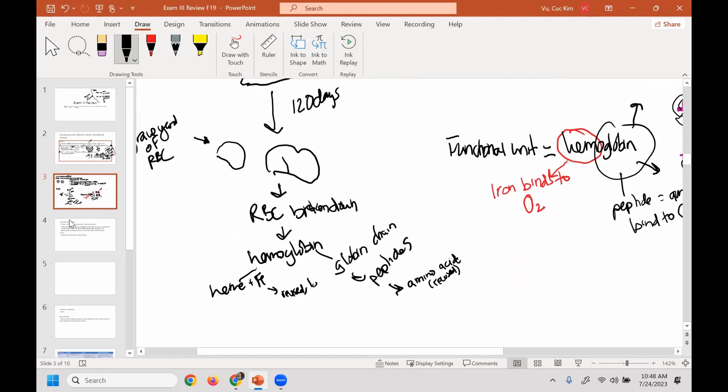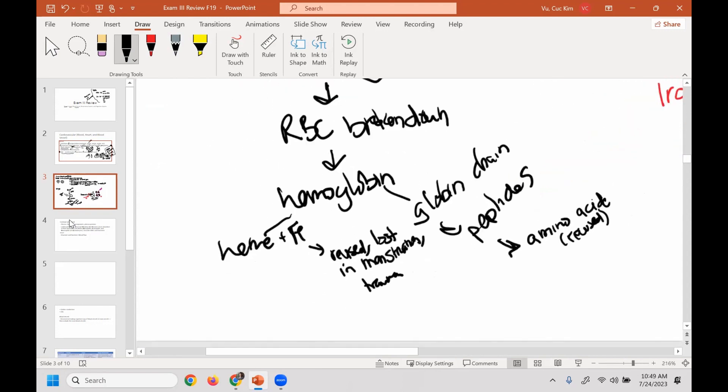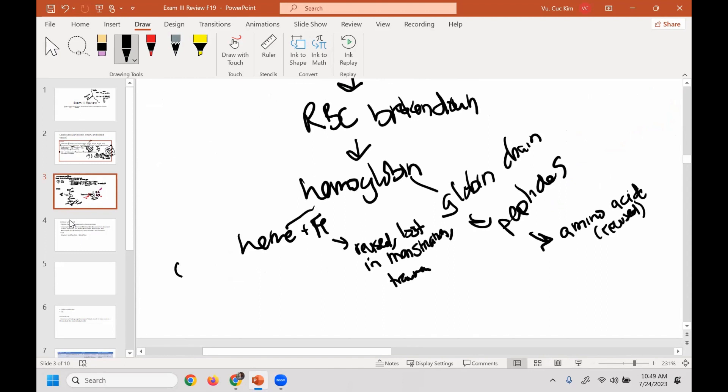Or iron is lost — in females during menstruation, which is why during menstruation females can become slightly anemic, or through trauma like blood loss. The heme, which is a pigment, gets converted to bilirubin and then goes to the liver. It's processed by the liver further and then it finds its way in feces.